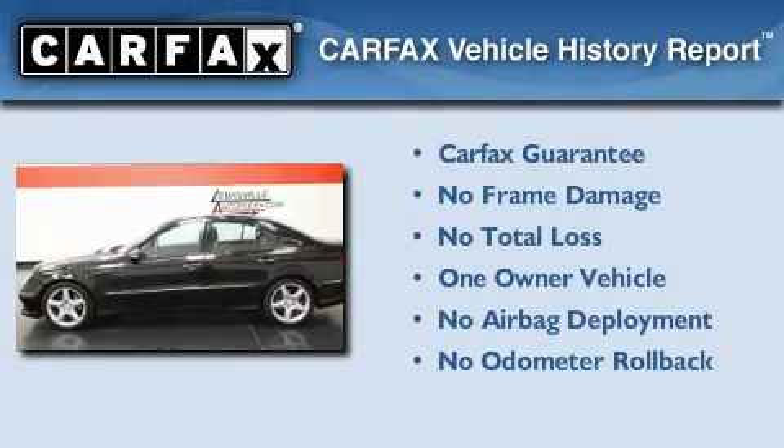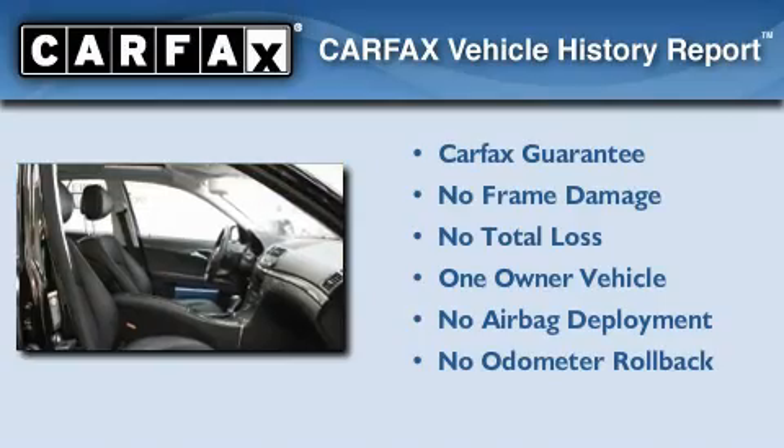This Mercedes-Benz has had only one owner, and it qualifies for the Carfax buy-back guarantee.